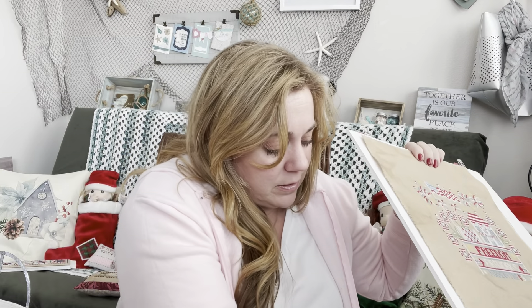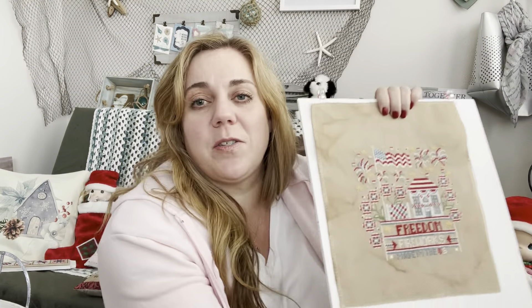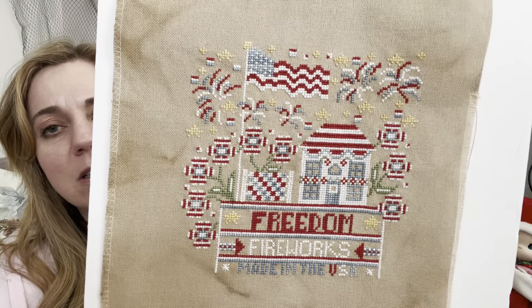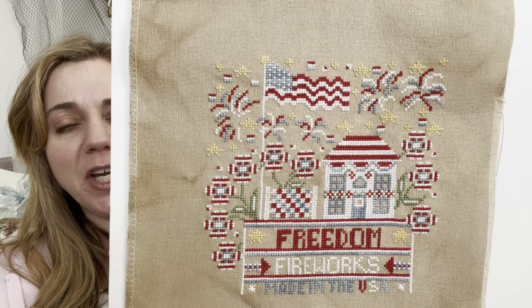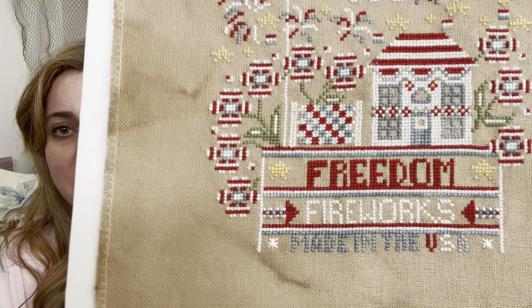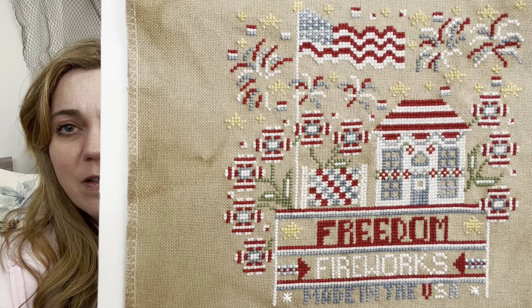My next one is the July Calendar Crates Large — so I just showed you the small, and now here is the large from Stitching with the Housewives. This one took me forever — I changed some of the color placement, especially at the bottom, because I wanted it to look like the USA. I may have changed the quilt placement too, though I used the called-for colors overall.